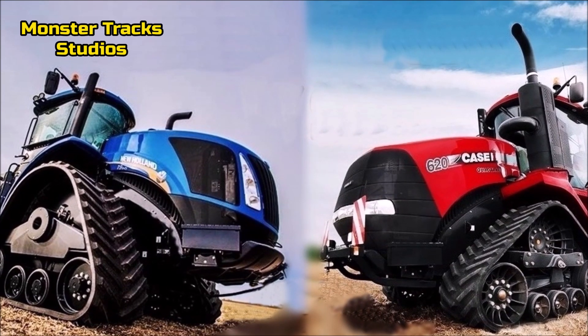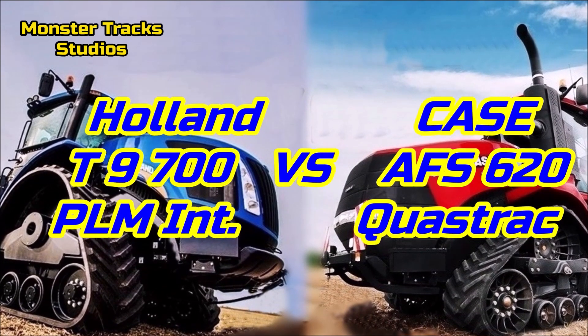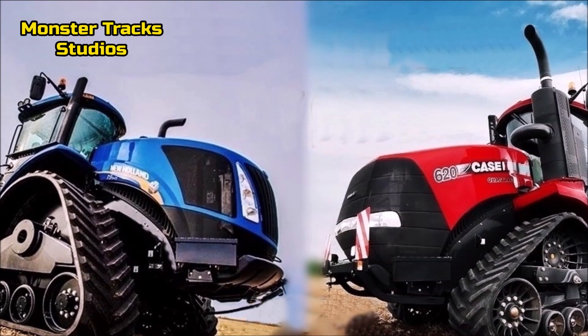Here we compare the largest tractor of the Case brand, the Quad Track AFS 620, with the largest tractor of the New Holland brand, the T9 700 with PLM Intelligence. From the first look, they appear the same, but we will see the differences and details that most of you don't know.